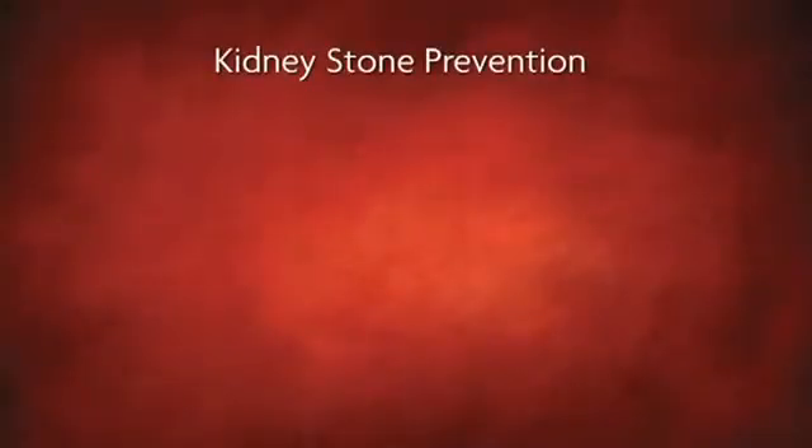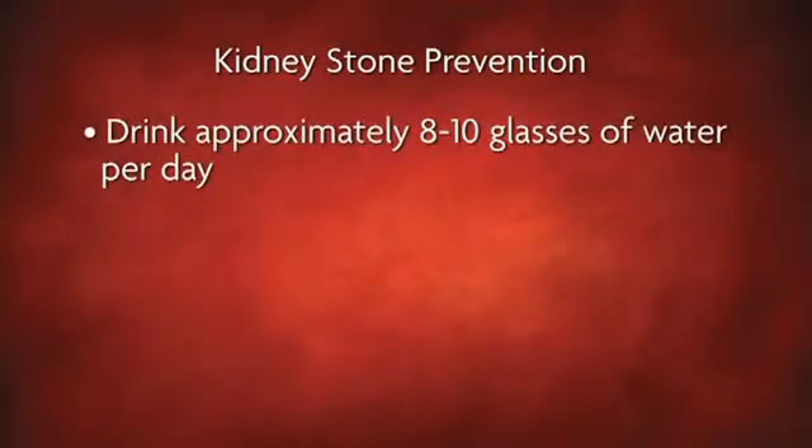If you've had kidney stones in the past, it's likely you could have them again. The easiest way to prevent kidney stones is to drink plenty of water — approximately eight to ten glasses per day.